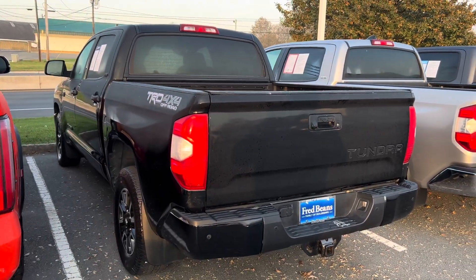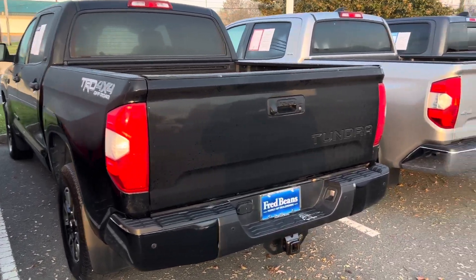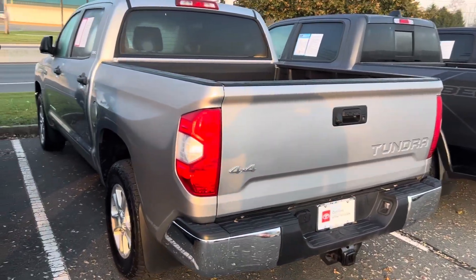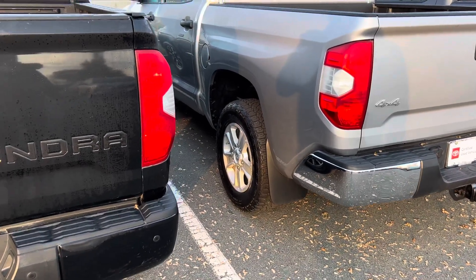100,000 miles on this 5.7 V8 — you've probably got years and years left on it because the engine goes forever. So hey, if you're in the market. And next door, if you don't like the TRD Off-Road, there's a regular SR5 with an aftermarket tire on it.